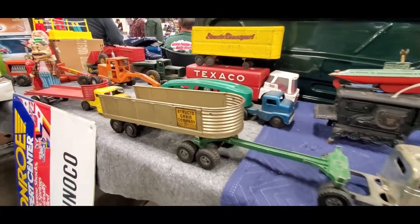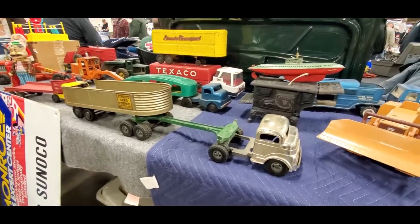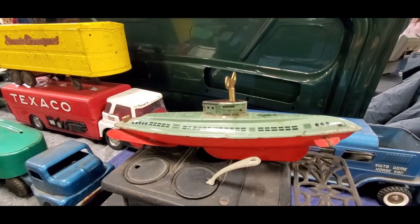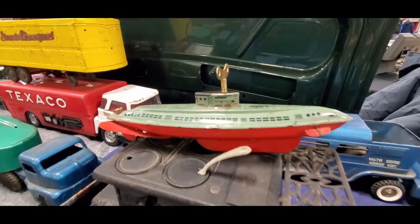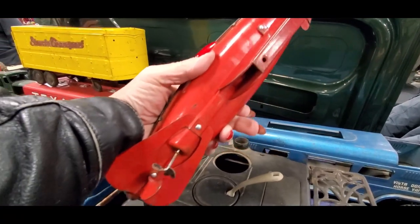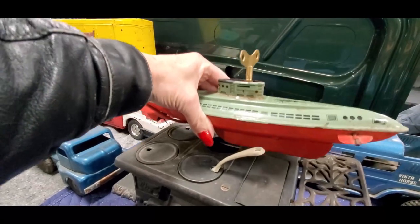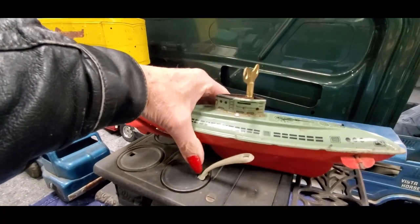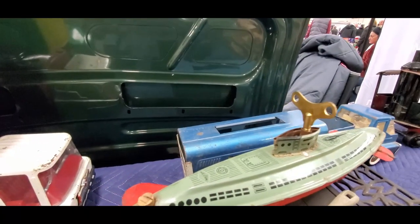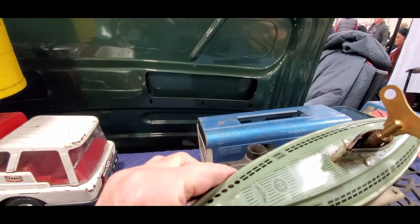Look at this truck though — beautiful! And that submarine — a wind-up submarine, wow. This thing really weighs a couple of pounds, it's not a lightweight. I want to see where it was made — Wolverine.